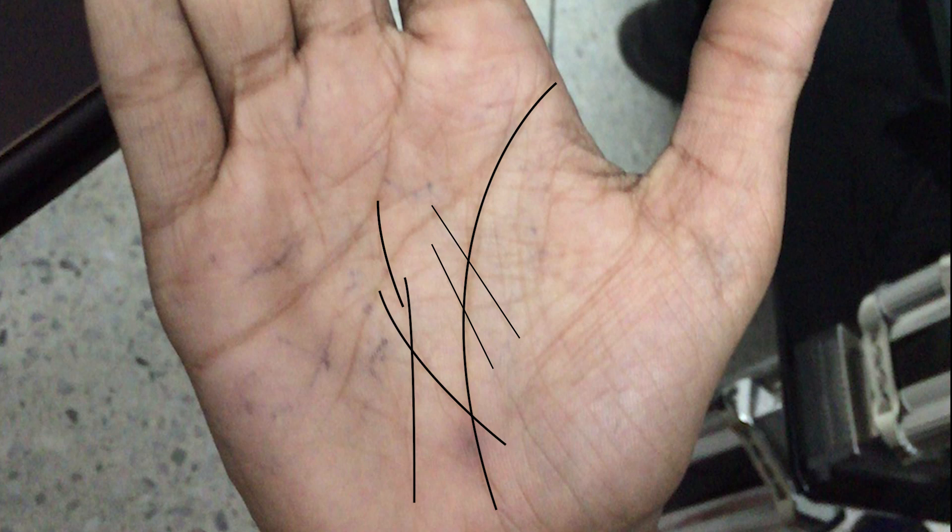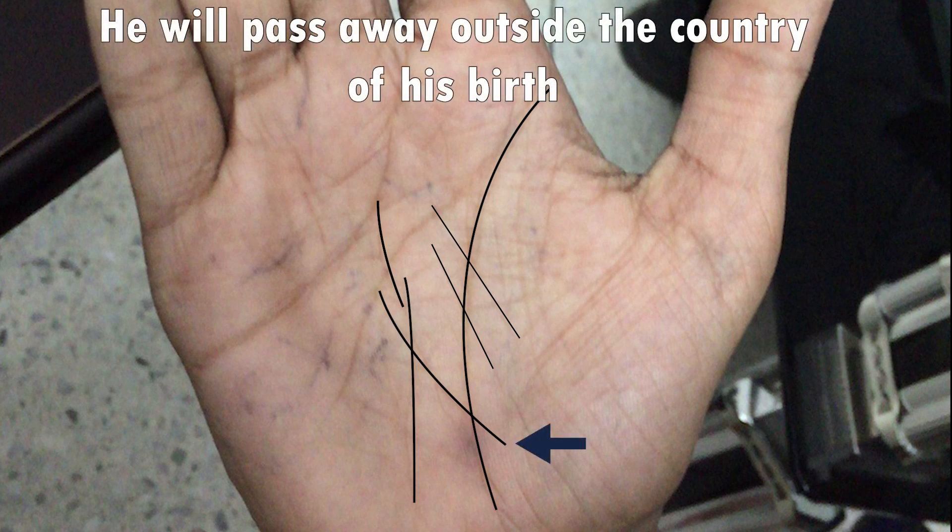By the way, if you want to find out if somebody is going to pass away overseas or die outside the country of their birth, you want to have a look at their Saturn line and see if there's a line that branches inside the lifeline — like this one here. If that happens, that means that their final breath will be outside the country of their birth.